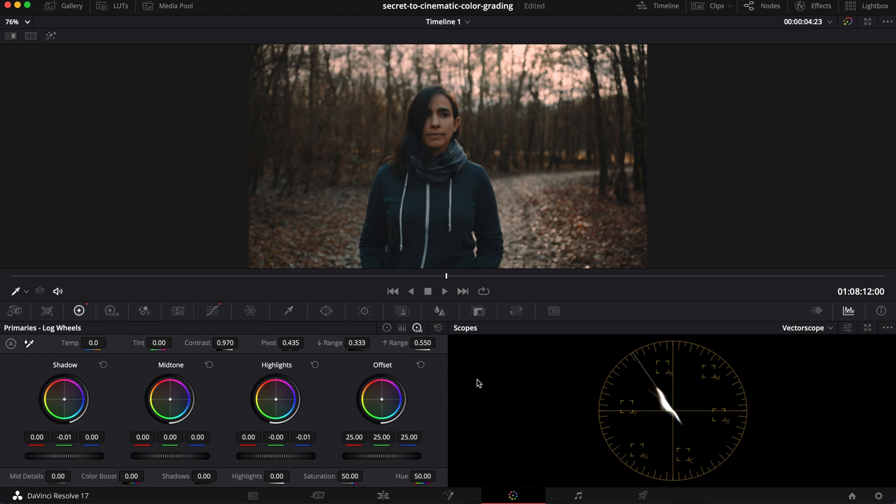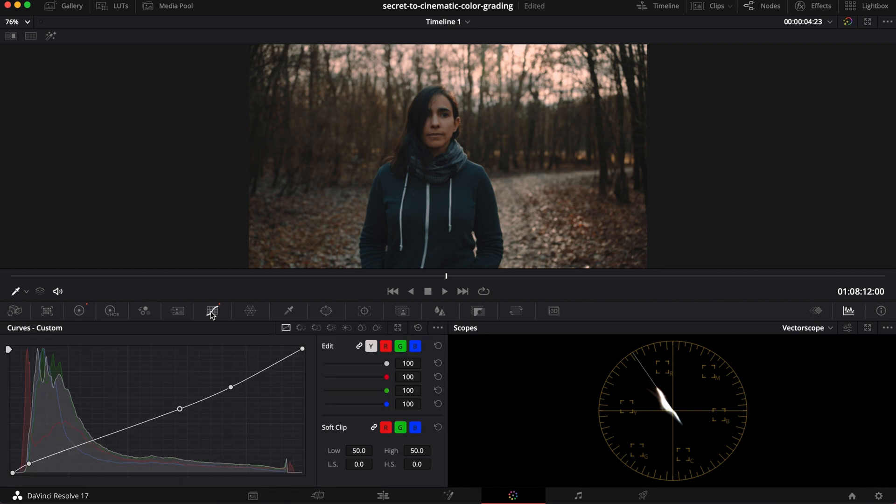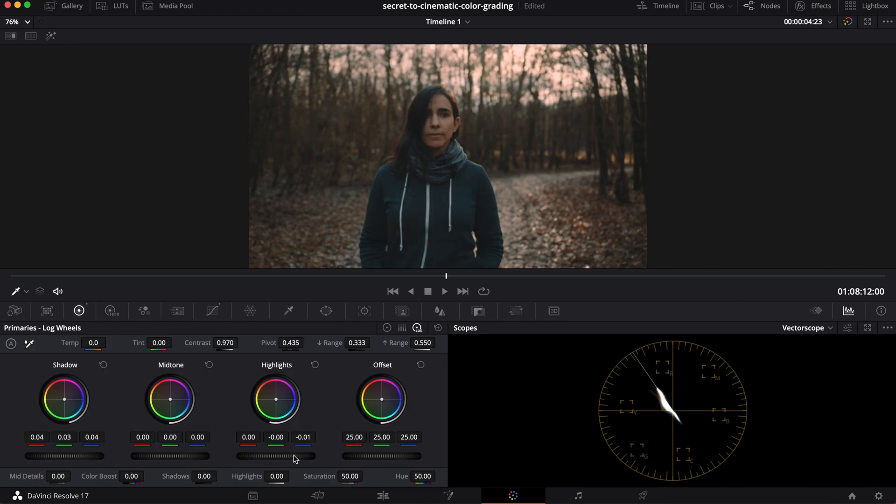Finally: lifting shadows and lowering highlights. In movies, highlights are quite often not 100% white — they sit around 90%. Lifting shadows doesn't necessarily make your image look more cinematic; it mainly helps get rid of the harshness of the digital look. You can use the curves and pull up the shadows or drag down the highlights, or go to the color wheels and do the same there. That's it — a few super simple tricks. But remember, the most important part of this video: light. Light decides what your color grade is going to look like. Thank you so much for watching, and see you in the next one.